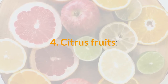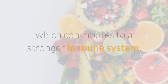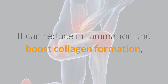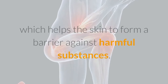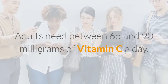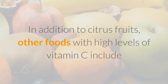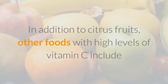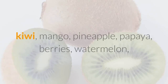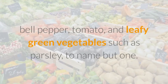4. Citrus Fruits. Citrus fruits such as lemons and oranges contain vitamin C, which contributes to a stronger immune system. It can reduce inflammation and boost collagen formation, which helps the skin to form a barrier against harmful substances. Adults need between 65 and 90 milligrams of vitamin C a day. In addition to citrus fruits, other foods with high levels of vitamin C include kiwi, mango, pineapple, papaya, berries, watermelon, bell pepper, tomato, and leafy green vegetables such as parsley, to name but one.